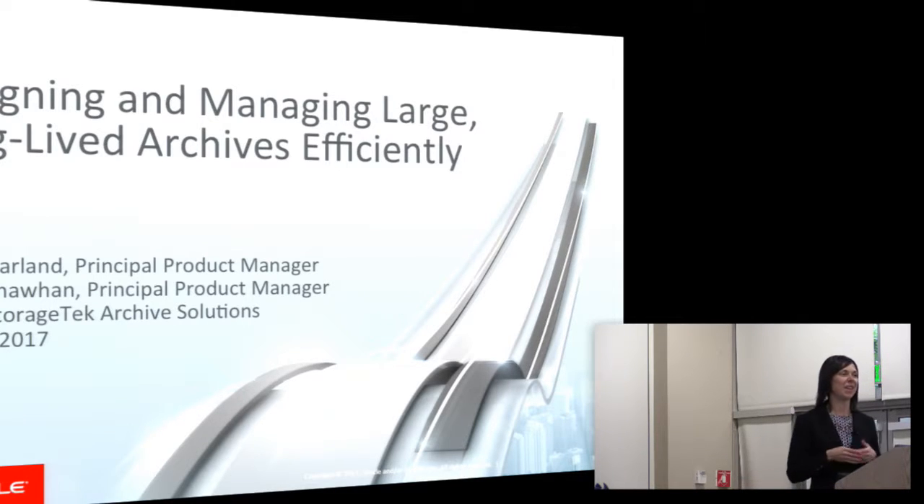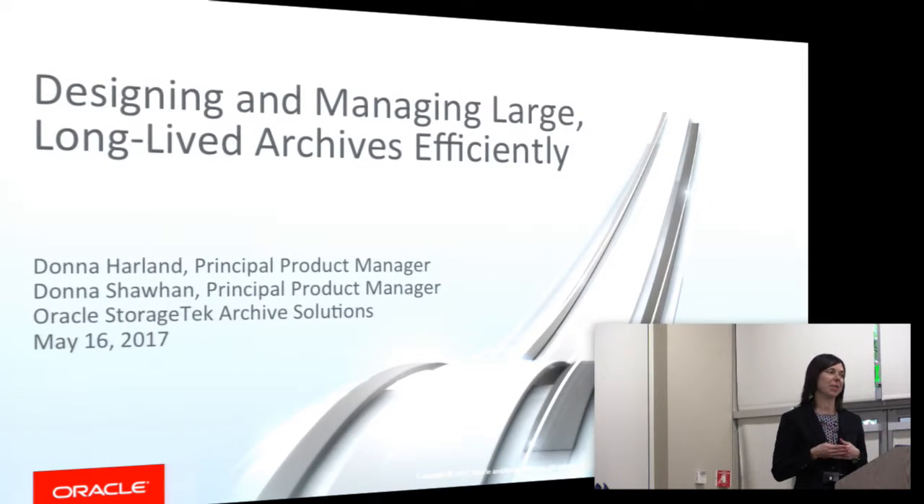Thanks everyone. I'm Donna Shahan, a product manager at Oracle. I work in the systems team on the Oracle Storage Tech Archive Solutions team, working very closely with Donna Harland, whose job it is to make our hardware, software, and cloud work together in an optimized solution.